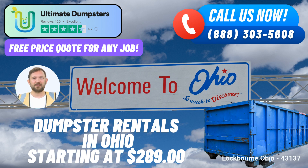In essence, Ultimate Dumpsters offers not just roll-off dumpster rental services, but a comprehensive waste management solution that caters to Lockbourne's diverse needs. With a reputation built on 4.5-star ratings and a commitment to excellence, Ultimate Dumpsters is the go-to choice for efficient, reliable, and environmentally responsible waste disposal solutions.